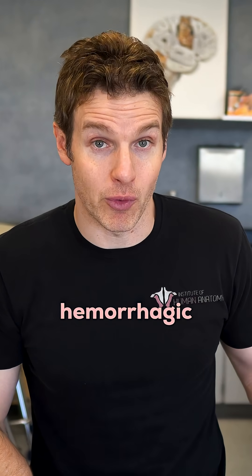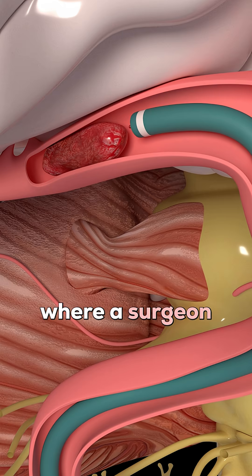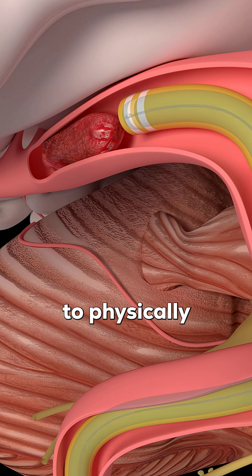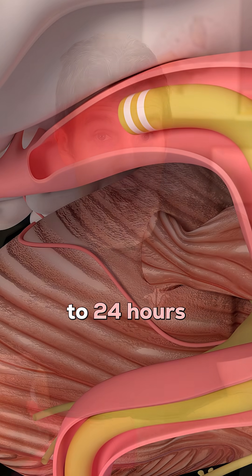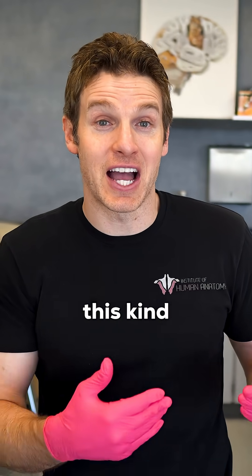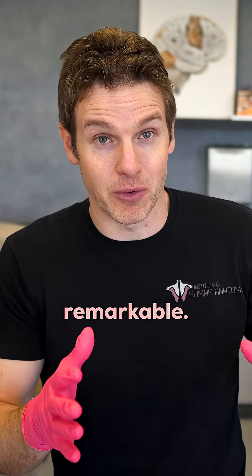This is definitely not something that is going to be given with a hemorrhagic stroke. Another option is a mechanical thrombectomy, where a surgeon threads a catheter through an artery — often from the groin — to physically remove the clot. In some cases, this can work up to 24 hours after symptoms start. It's pretty incredible that we have this kind of technology to literally thread something through the arteries to bust up a clot. It's pretty remarkable.